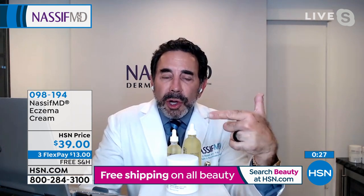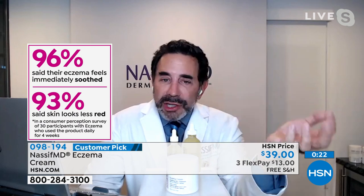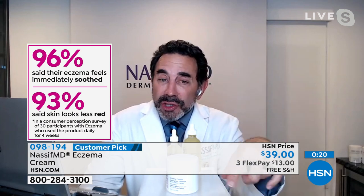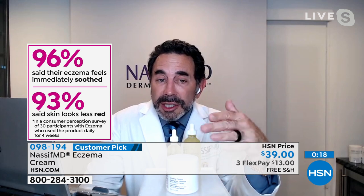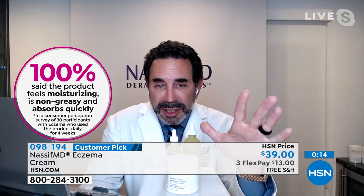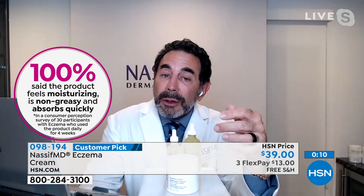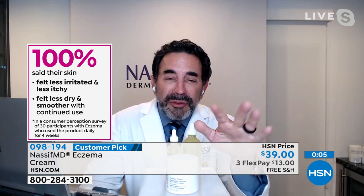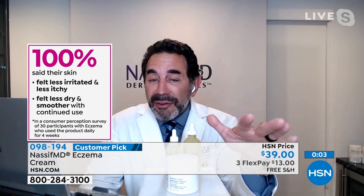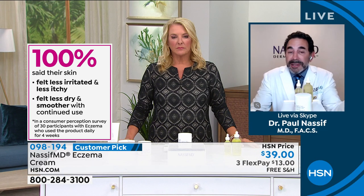One thing you don't want to do when you have eczema — you don't want to take hot, long showers, because that dehydrates your skin. That's why I have allantoin in here and antioxidants for hydrating your skin, moisturizing it, and delivering antioxidants. In addition to the 1% colloidal oatmeal, that's the soothing aspect of our vegan, Leaping Bunny certified, clean skincare line by Dr. Nassif.